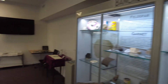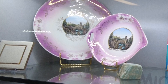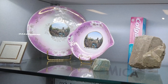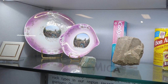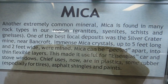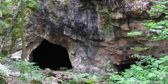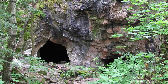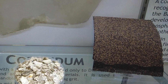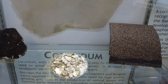This display covers minerals and their uses in Bancroft. Feldspar is the most common mineral on the earth's surface with multiple everyday uses — crushed to powder it's a major component of ceramic and porcelain items used for toilets, bathtubs, sinks, tiles, dishes, and figurines. As loose powder it works as an abrasive in household cleaners such as Ajax and Bon Ami, and in toothpaste. Mica is another extremely common mineral found in many rock types in the region. One of the best local deposits was the Silver Crater Mine near Bancroft — immense mica crystals up to five feet long and two feet wide were mined. Mica can be peeled into thin flexible layers, making it useful for stove and car windows; chief uses now are in plastics, rubber for tires, asphalt shingles, and paints.